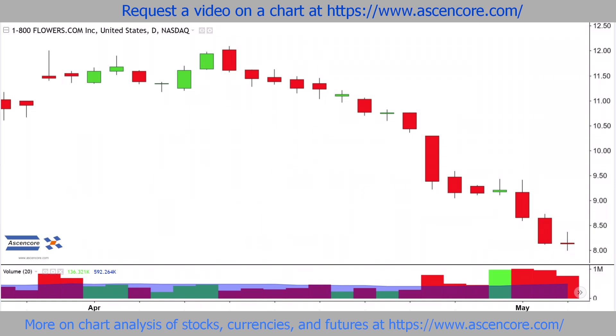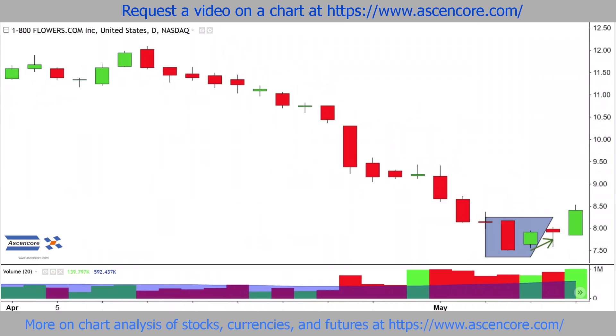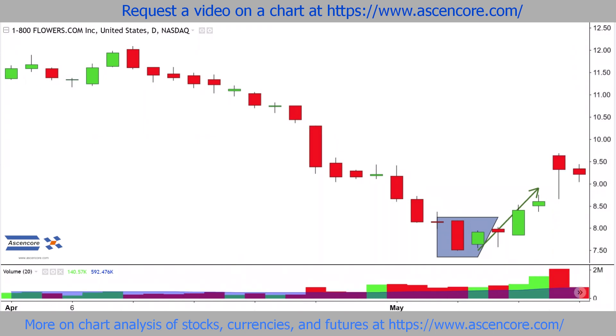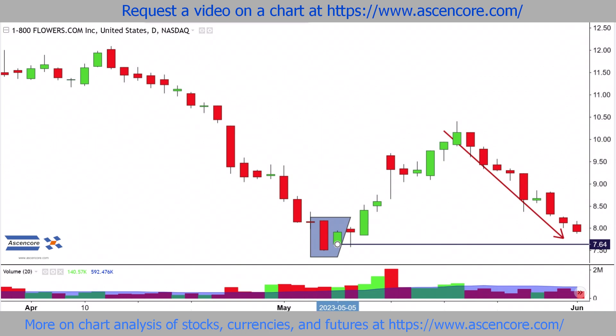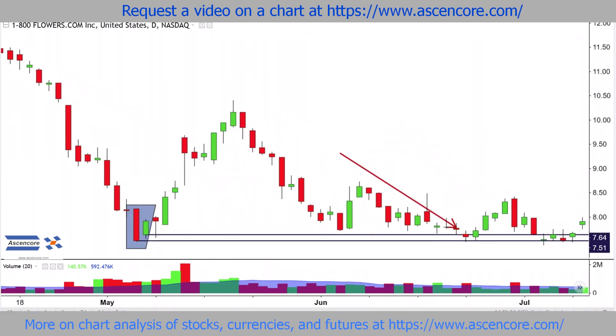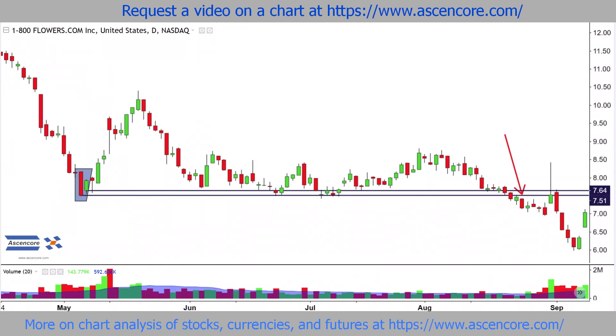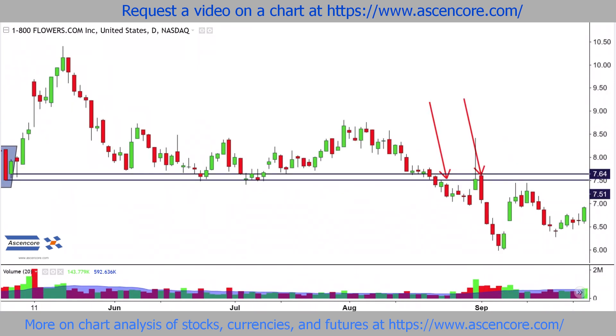The next example begins with a similar situation, except the upswing from this harami has normal to slightly above normal bullish volume, which does have a noticeable impact in slowing down longer-term bearish sentiment. Like normal, the support range that now reverses roles to present resistance can be quickly defined around the lower portion of the harami, especially near the bottoms of the real bodies — in this case, the closing price for the first candle and opening price for the second candle.